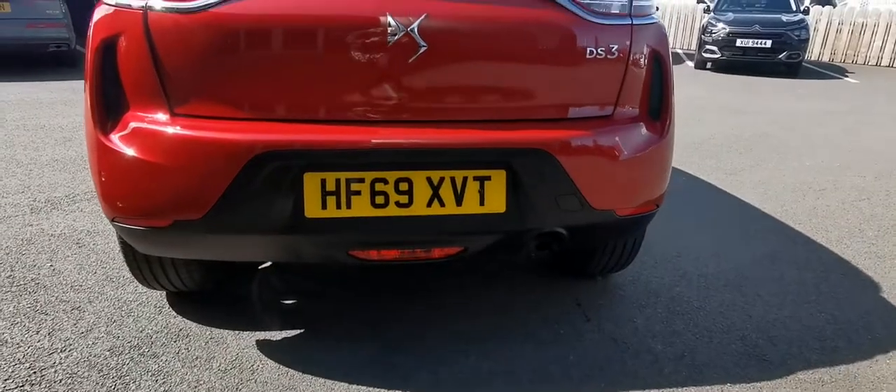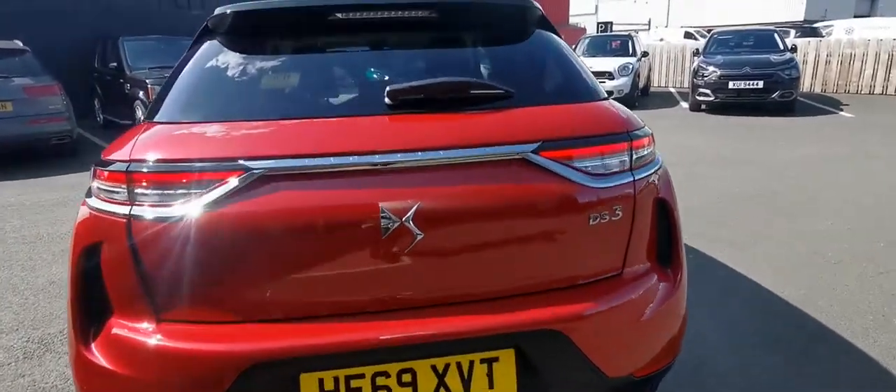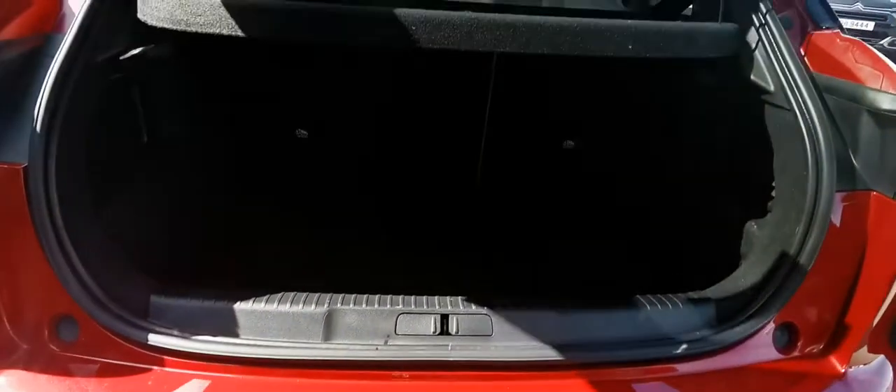you will have your rear sensors and it will also have front sensors. Now I will show you the boot in the DS3 Crossback — so you can fit plenty of shopping in there.